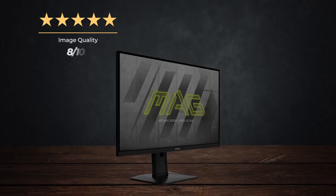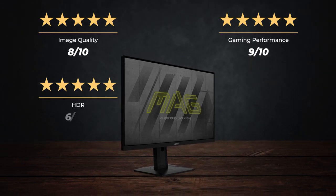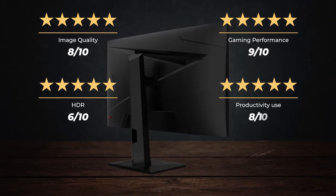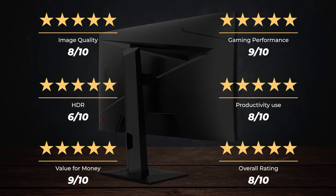Our rating for the MSI MEG 274 UPF: image quality 8 out of 10, gaming performance 9 out of 10, HDR 6 out of 10, productivity use 8 out of 10, value for money 9 out of 10, for an overall rating of 8 out of 10.